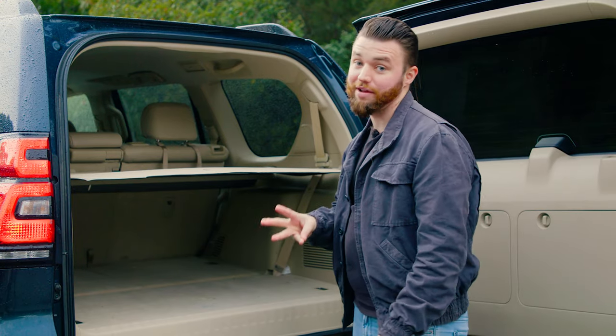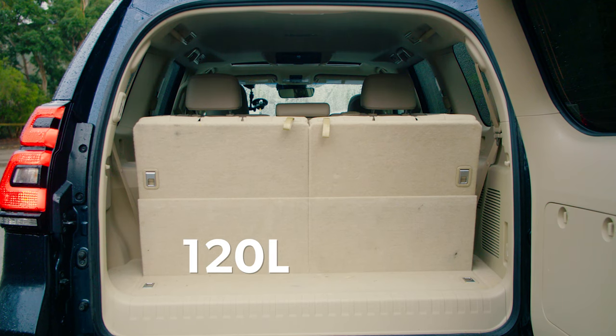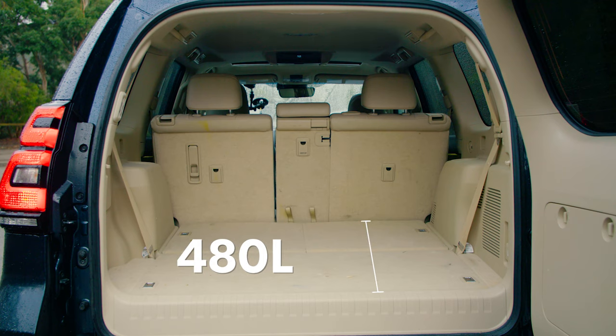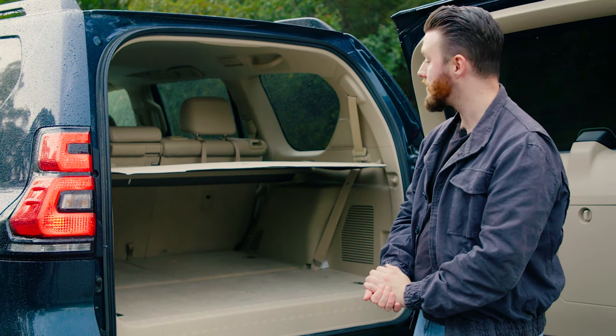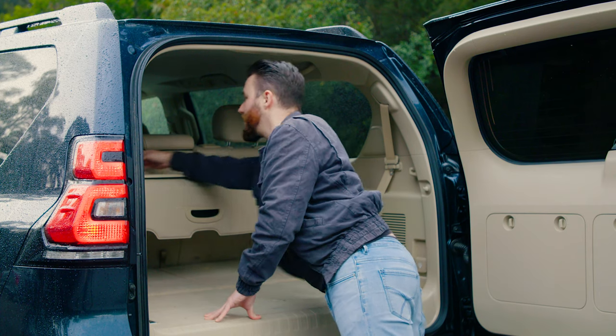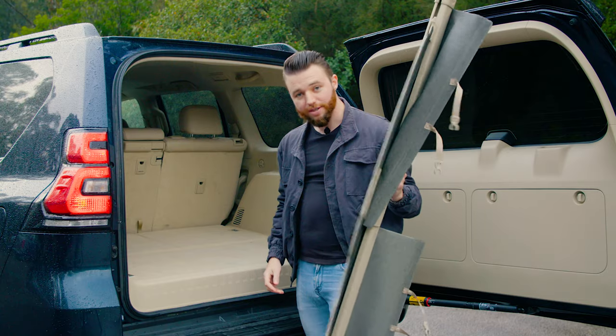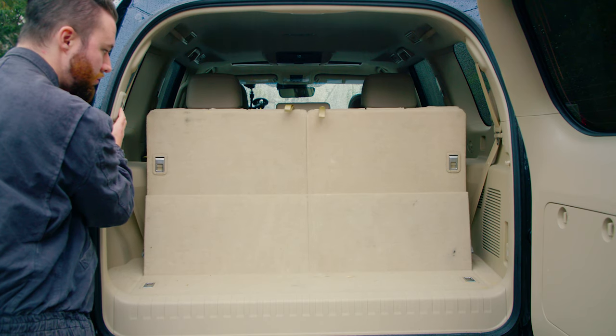This Prado being a seven-seater, there are three different configurations, which means three different luggage spaces. With all of the seats up, you only get 120 litres at a fairly narrow space at the back. With the middle row being the only one up, you get 480 litres, which is plenty. With all of the seats down, you get a massive 1,833 litres of space. Putting the rear seats up is also quite easy in the Kakadu because they're electric. I should point out that if you don't have these seats completely flat when you're driving, the Prado will just give you one long continuous beep and not tell you why until you come around the back and flatten the seats — it took us quite a while to work that out.